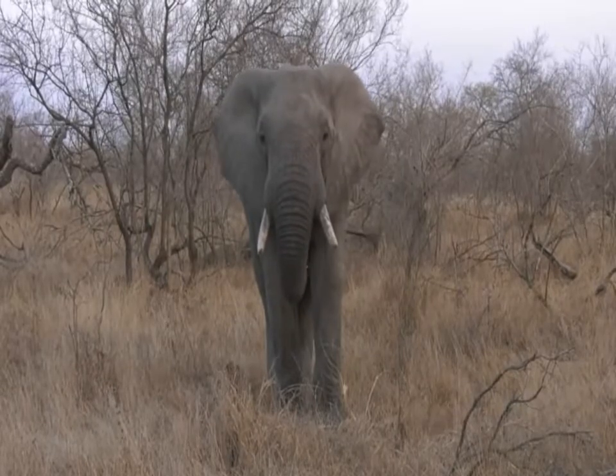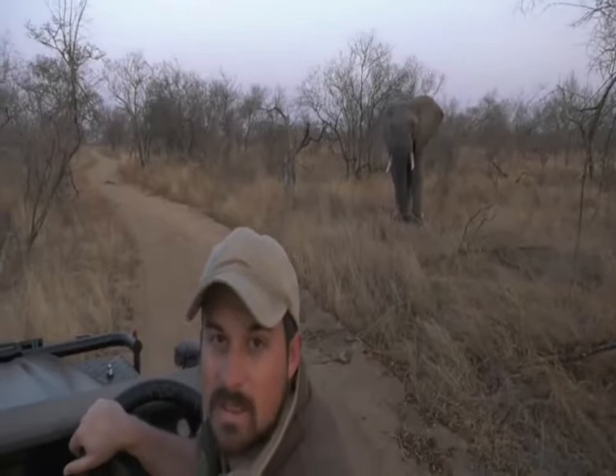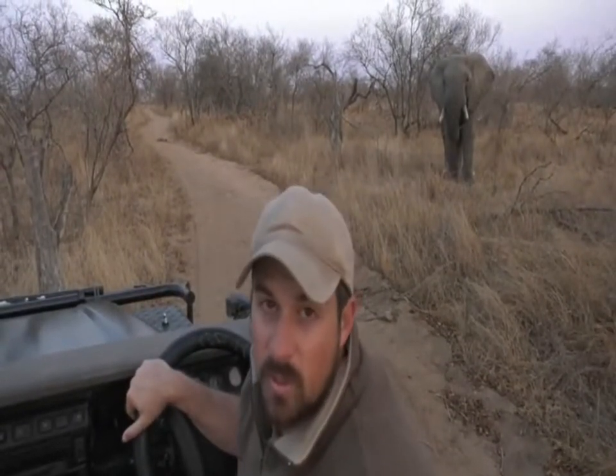Tanya, you're wondering how far I am from the elephant - the answer is not very far at all. This elephant is sitting right behind my shoulder. So if you can see me and you can see where the elephant is, then all is very well. This elephant is in no way upset with us and showing no signs of being upset.